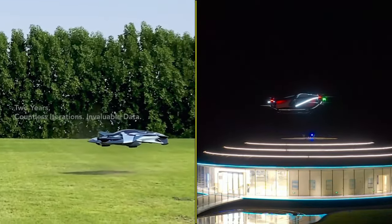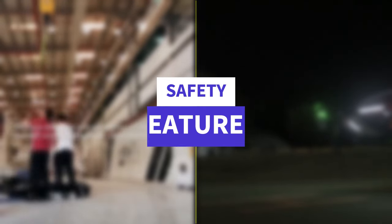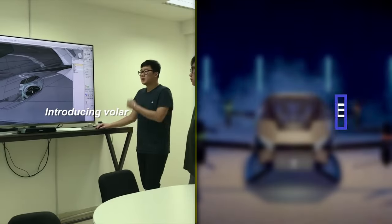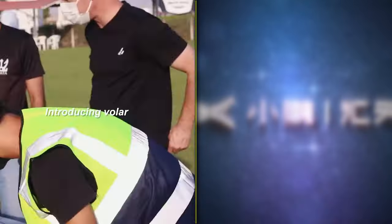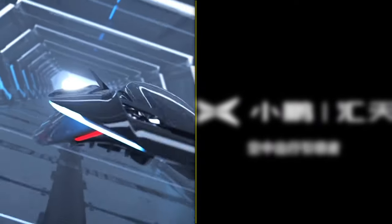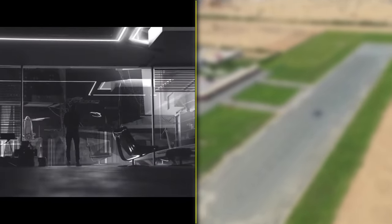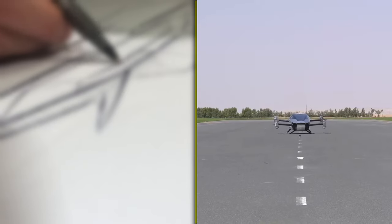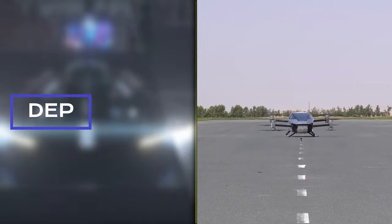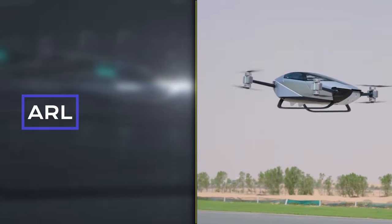Both eVTOLs harness the power of batteries to drive their electric motors, making them eco-friendly choices in aviation. For safety features, the Bellwether Voler is equipped with distributed electric propulsion (DEP), ensuring redundancy for passengers and cargo. DEP means having multiple propellers and motors on the aircraft, so if one or more fail, the remaining working propellers and motors can safely land the aircraft. The X-Ping X2 also features DEP for enhanced safety, along with autonomous return and landing capabilities and an emergency ballistic parachute.